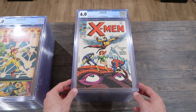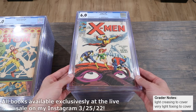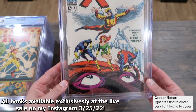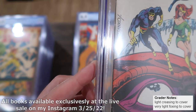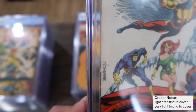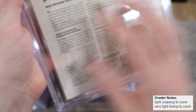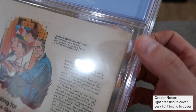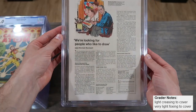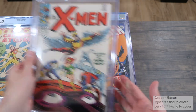Here's another 6.0: X-Men 49, first appearance of Polaris and Mesmero, the origin of the Beast, and just a beautiful Jim Steranko cover — really, really cool. As you can see, there's some color-breaking stress all the way up the spine, there's a crease in the corner, and a little bit of staining up here. Otherwise, a really nice, very well-presenting 6.0.